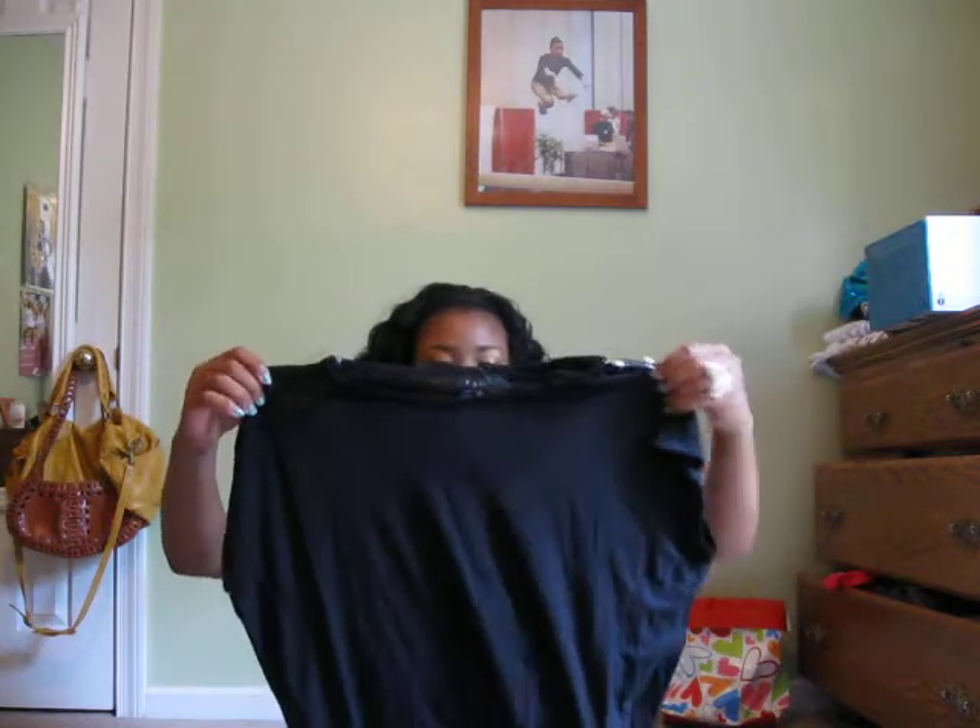I'm going to get started with my clothes first before the accessories. First, I've got this regular black t-shirt from Forever 21. It was $11.80. It's just like a loose fitting t-shirt.